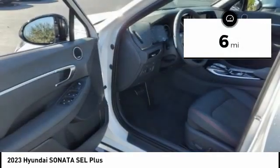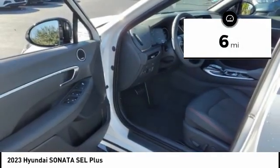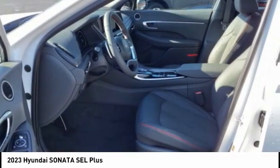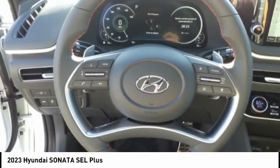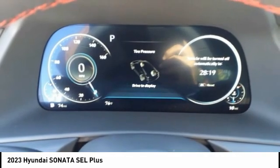This vehicle has less than 100 miles. Here are some of this vehicle's great options: Sirius Satellite Radio. A vehicle like this doesn't come along every day. Come in and get it before someone else does.